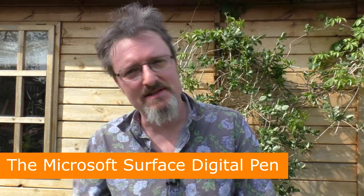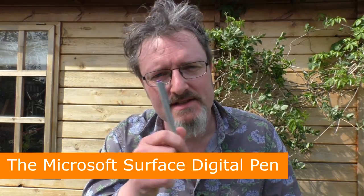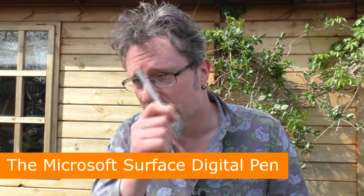Welcome to Surface Sessions. I'm Robin Vincent and today I'm going to revisit the awesomeness of the Microsoft Digital Pen and I want to try to get across to you why I think this is one of the most exciting things about the Microsoft Surface. The Microsoft Digital Pen sets it apart from any other Windows-based tablet or hybrid, and it was someone's little stroke of genius — but probably not for the reasons that Microsoft tell you.